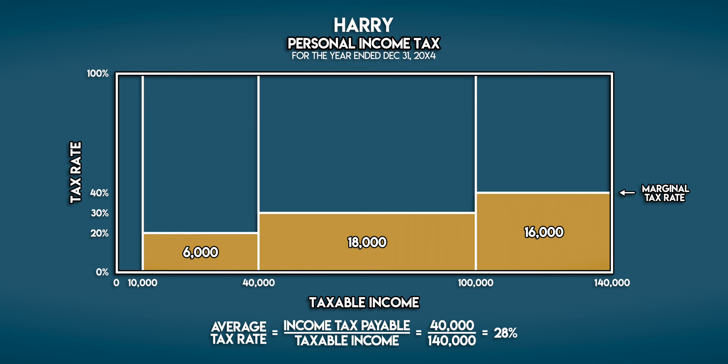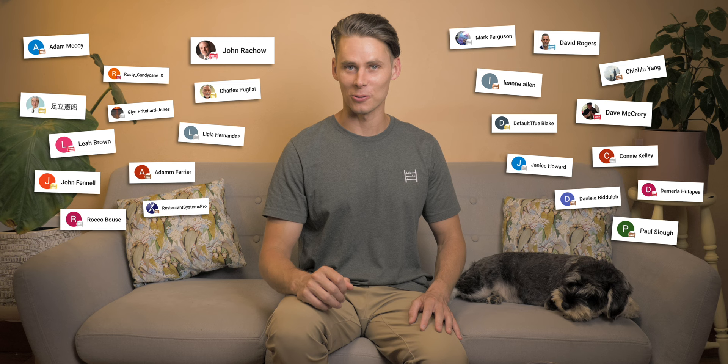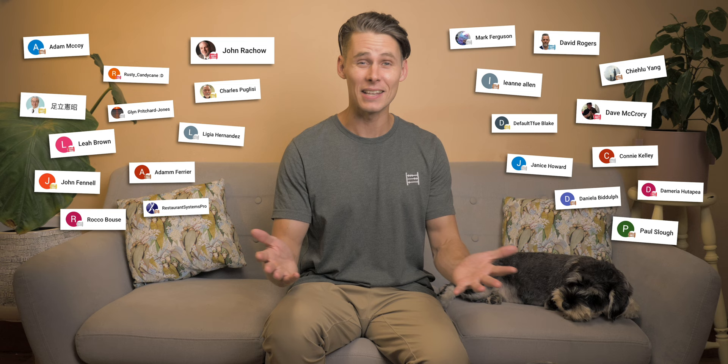Thanks for watching Accounting Stuff, and an extra special thanks to my channel members for your ongoing support. As always, if you have any video requests please let me know down in the comments, and I will see you in the next one.